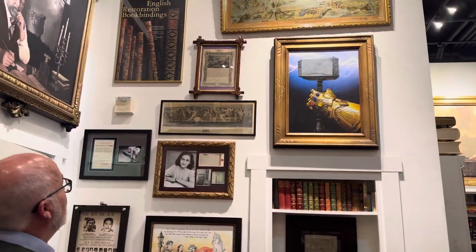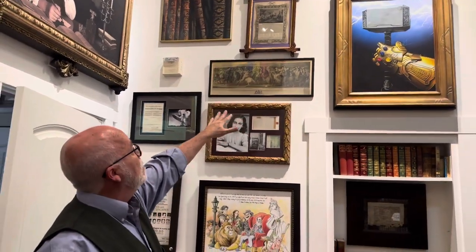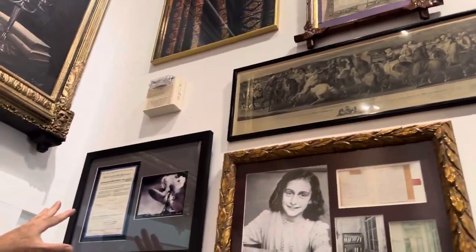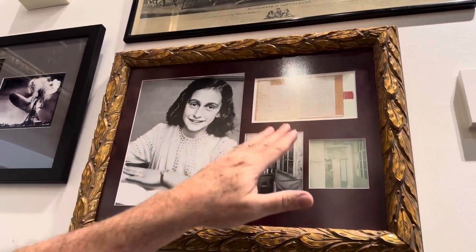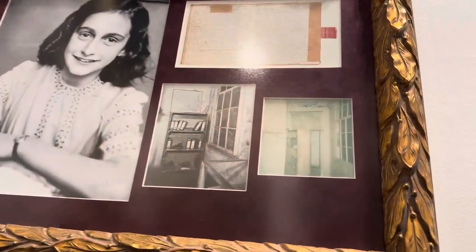Just to give you an idea of the variety on this one wall — you have the Canterbury Tales, a 200-year-old early piece of Americana, a ticket from the Hindenburg, Anne Frank: a picture of Anne Frank, her diary, The Hiding Place — and this one is signed by her father, Otto Frank.